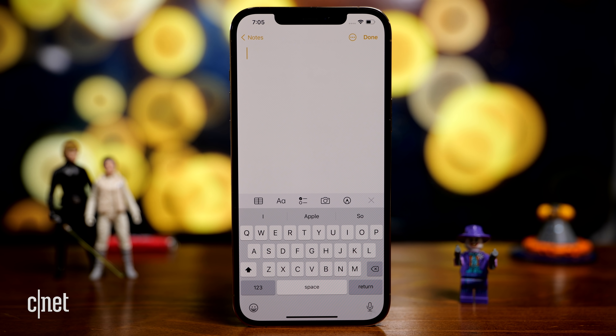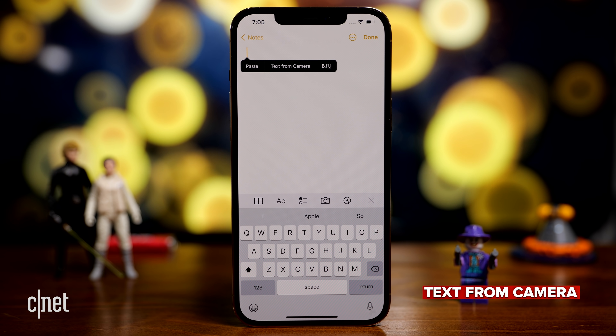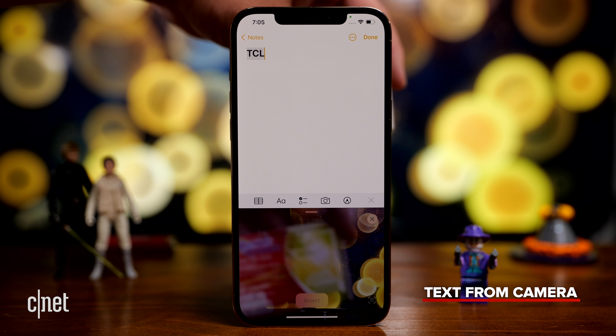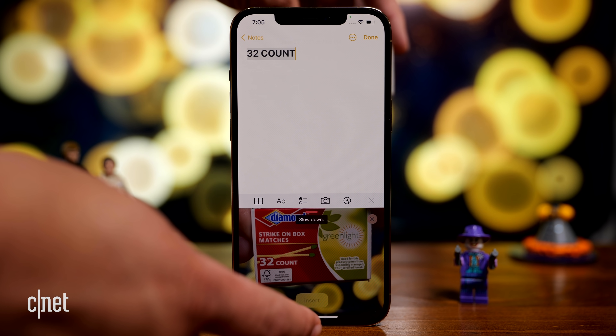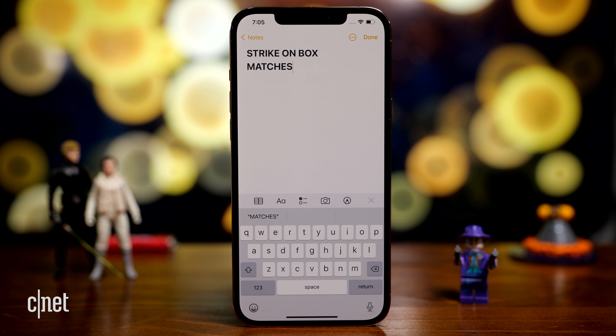Another neat addition is anytime you have your cursor on a keyboard, you can tap and there's a new thing called text from camera. It opens up the camera and captures any text it can see. I can hit insert and it adds to my note or document.